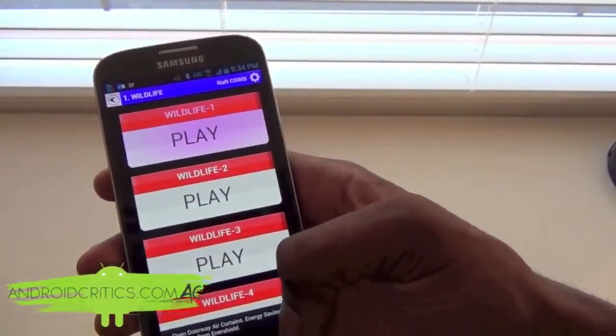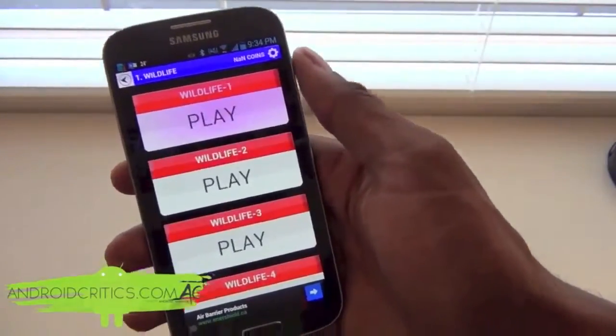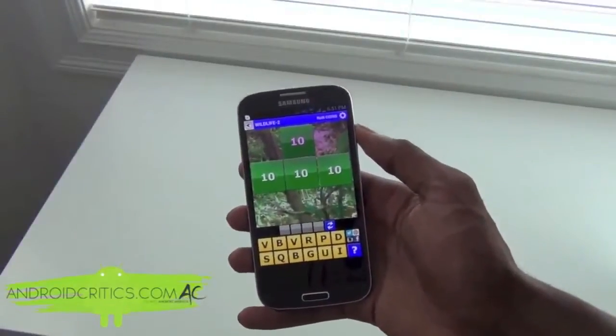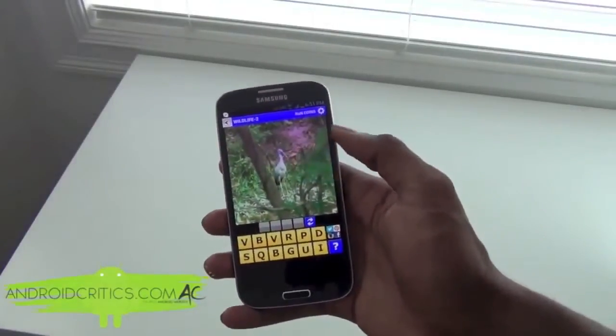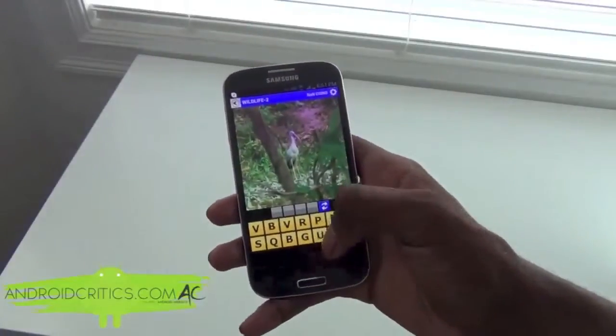As you can see I have Wildlife out of 30. I can press play and then click on the box to reveal what's behind the picture. As you can see it's a bird, so I can simply put in bird.